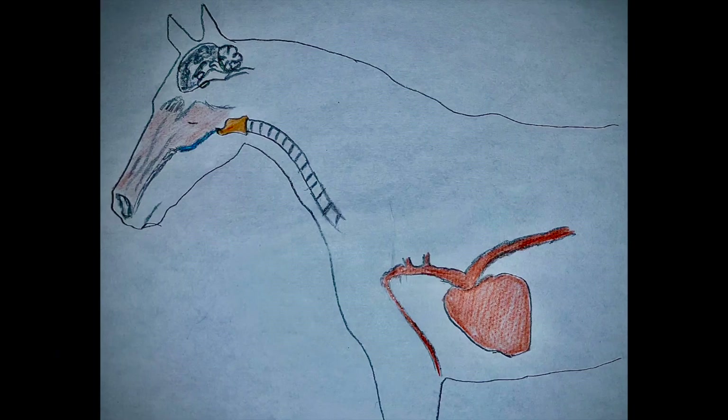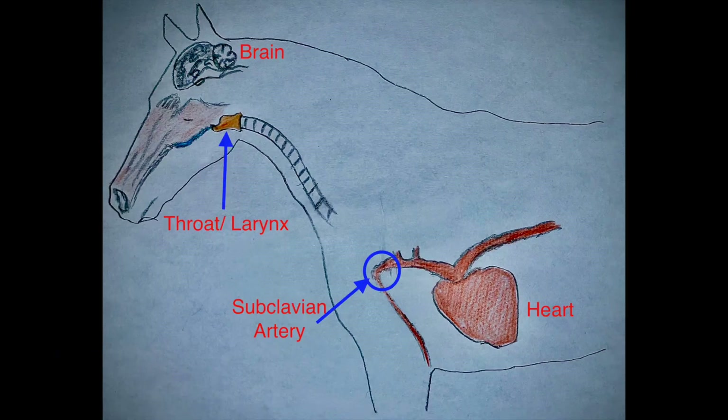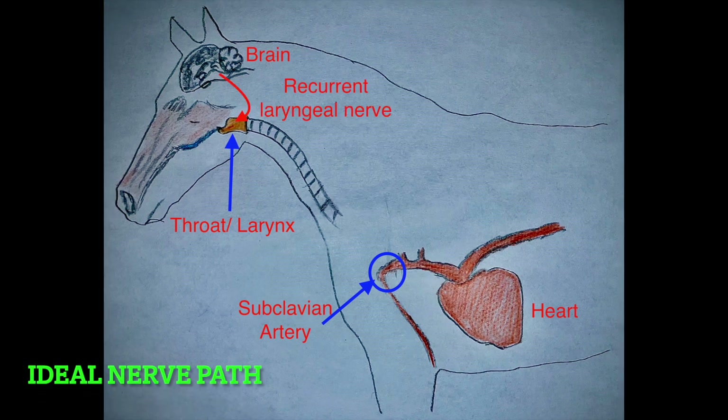So why does this occur? Well, if we look at the anatomy of the horse we can see there's been poor planning on the part of the anatomical layout. The nerve required to stimulate the muscles of the throat should just travel from the brain on its parent nerve, the vagus nerve, down to the throat and innervate it as you would expect.